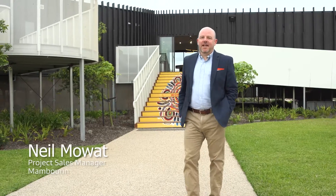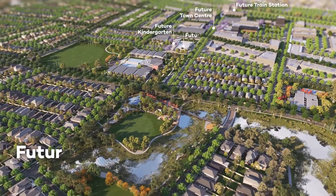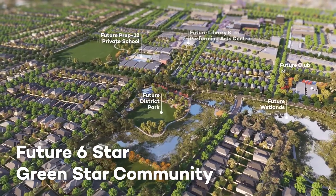Hi, I'm Neil Mowat, the project sales manager here at Mambran. It's a 110 hectare master plan community which is aiming for a six star green star rating.